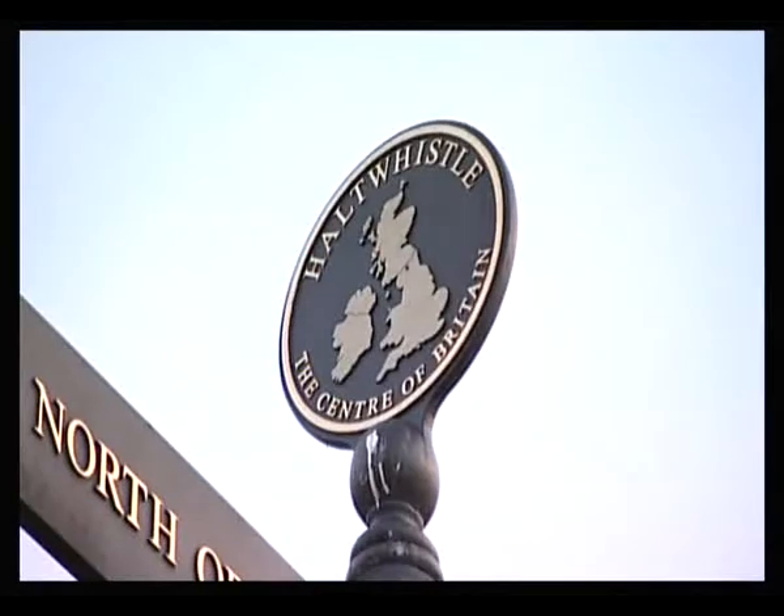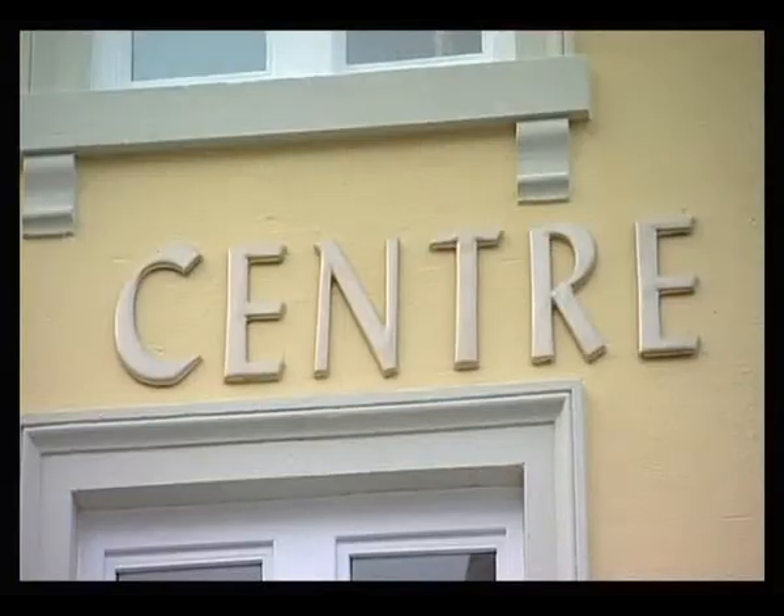Welcome to Holtwissel, the centre of Britain. Hello, I'm David Taylor and this is my hotel, the Centre of Britain Hotel in Holtwissel, Northumberland.